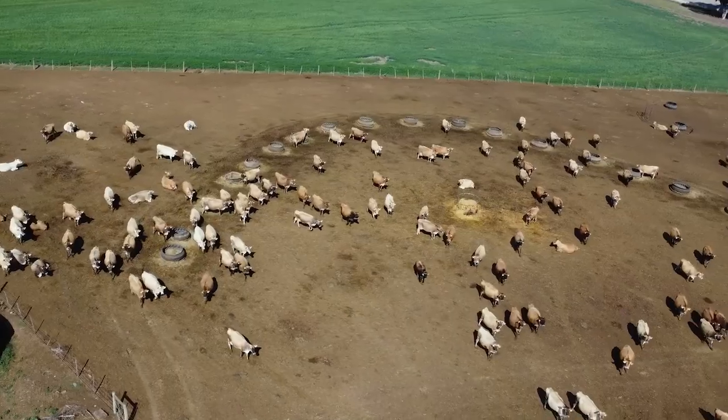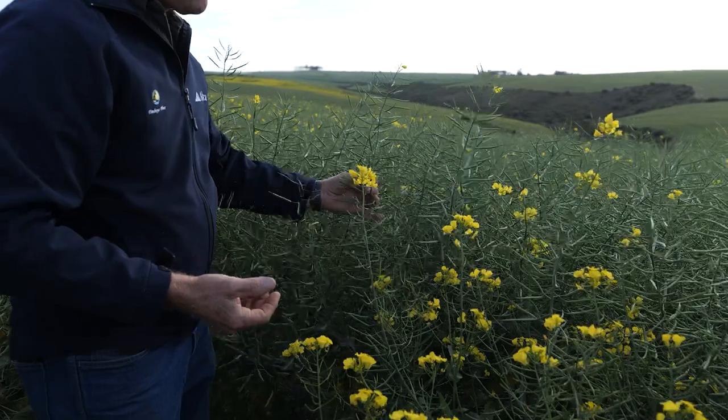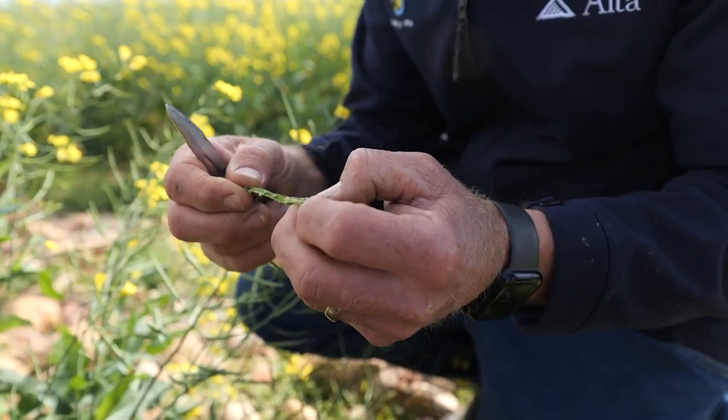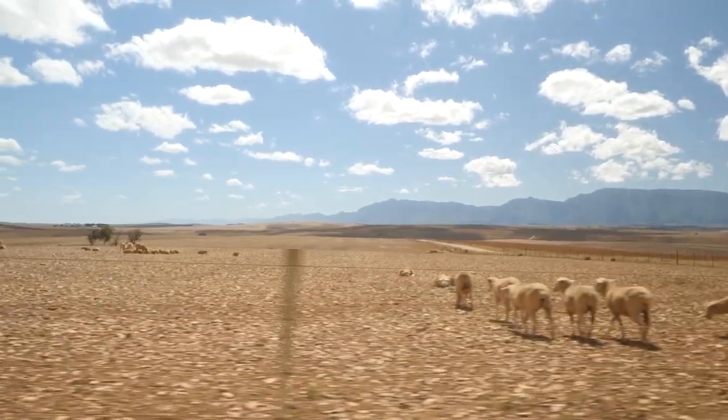We have mainly a dairy division, and then we have grains, which consist of canola, barley, a lot of oats, and lucerne as well. And then we have a small sheep division as well.